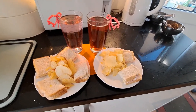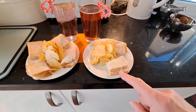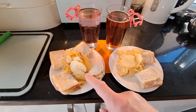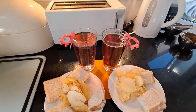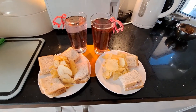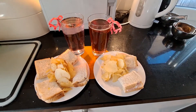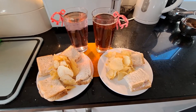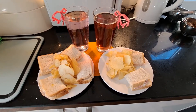Midday snack time. Back on the ham sandwiches, with crisps and fruit juice. And it's a bit noisy outside because they're trimming the hedges — not my hedges in my garden, just the ones out on the public area.